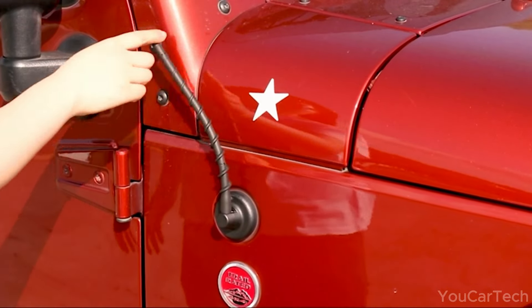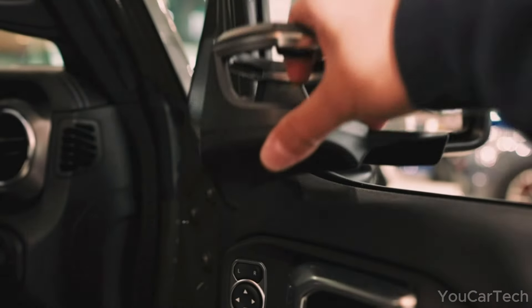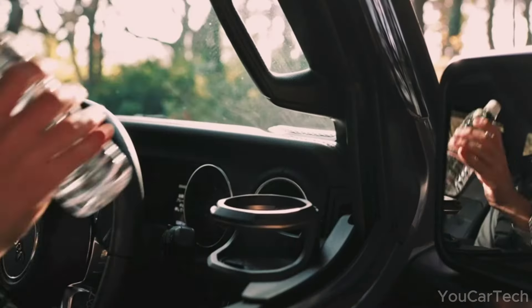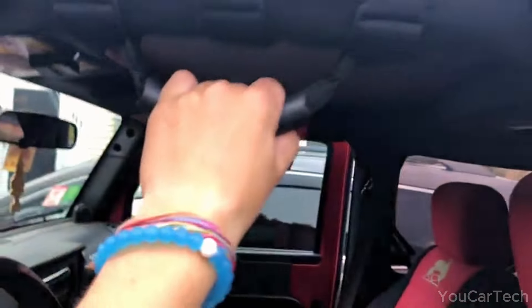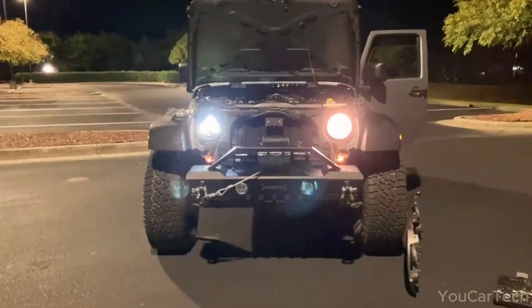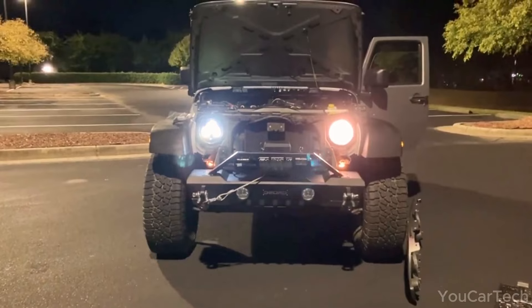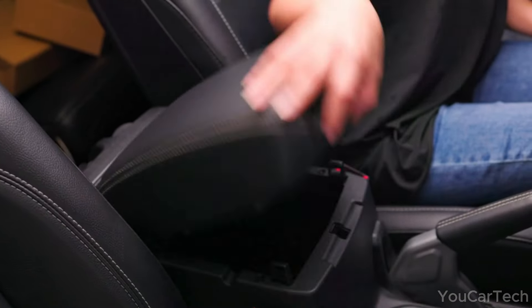Hello Jeepers, come along as we delve into ways to elevate your Jeep adventure. Our list is a result of our assessments, research, and feedback from certain users. We considered various aspects such as quality, functionalities, and brand reputation to identify the most optimal options. This is our choice, but we'd love to hear your thoughts and comments. Please subscribe for more videos.